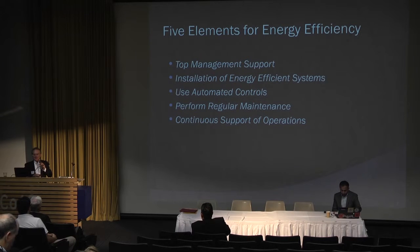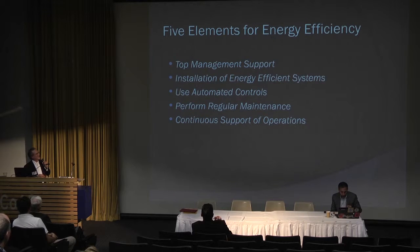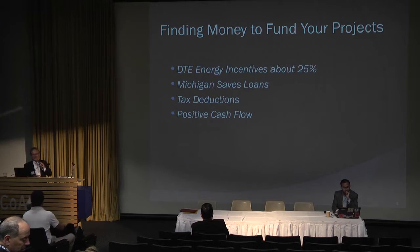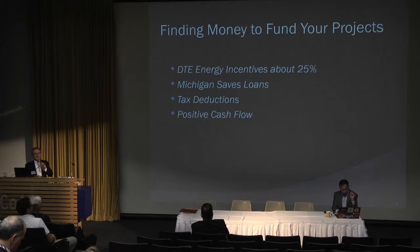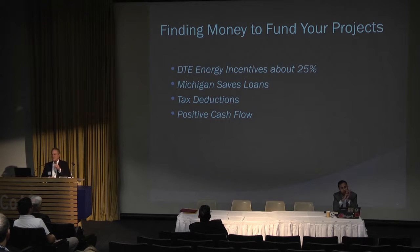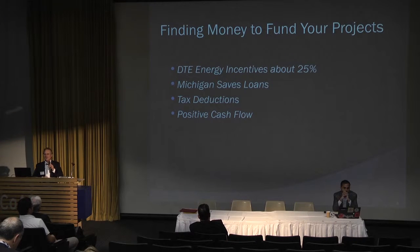We'll talk later about energy efficiency systems, automatic controls, and regular maintenance, which is extremely important. Where do you get money? DTE Energy supplies about 25% of a project cost — that's huge. You put in $75, they put in $25. That can make or break an energy project if you're looking at strictly paybacks. There are also organizations like Michigan Saves, as well as tax deductions.